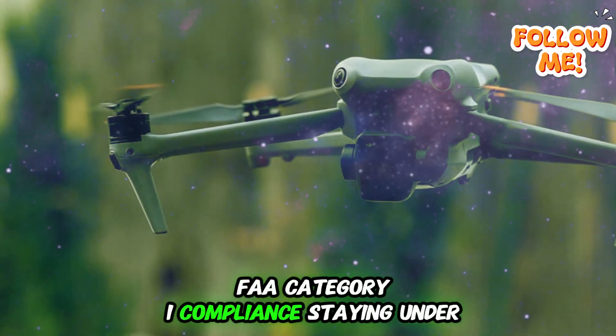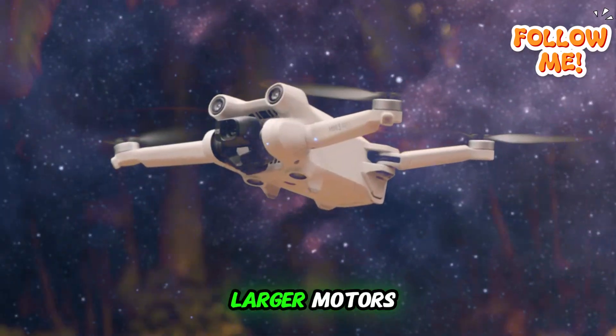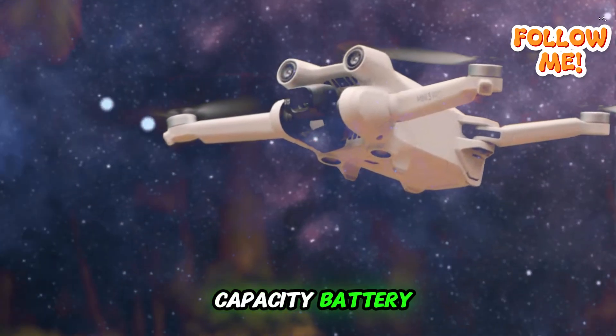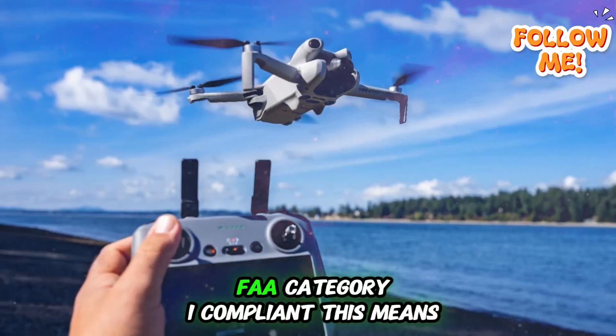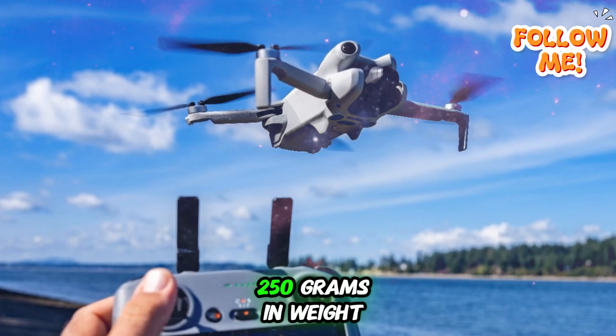On FAA Category 1 compliance: despite all these impressive upgrades — larger motors, LiDAR sensors, and a higher-capacity battery — DJI is reportedly still committed to keeping the Mini 5 Pro FAA Category 1 compliant. This means the drone will remain under 250 grams in weight.